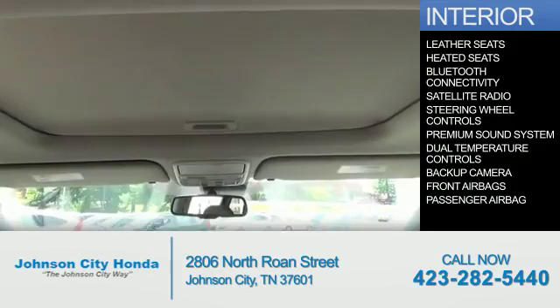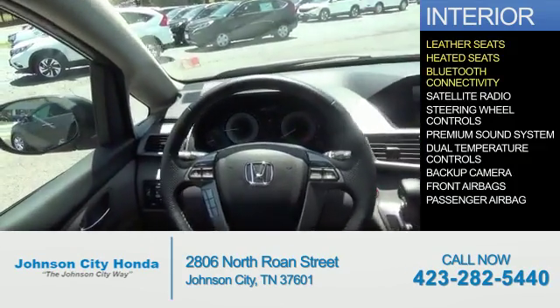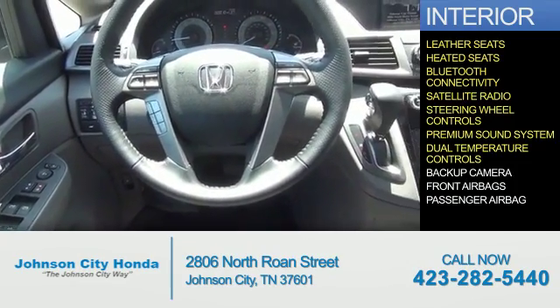Inside you'll find leather seats, heated seats, Bluetooth connectivity, a satellite radio, steering wheel controls, a premium sound system, dual temperature controls.